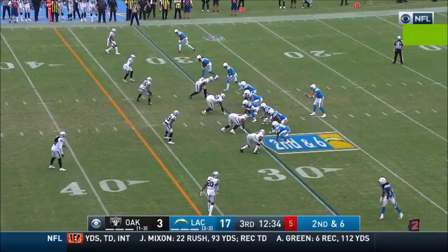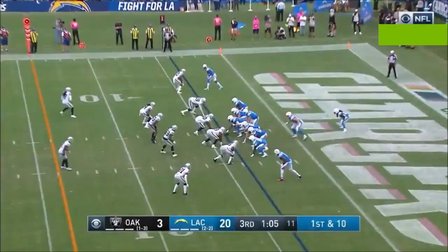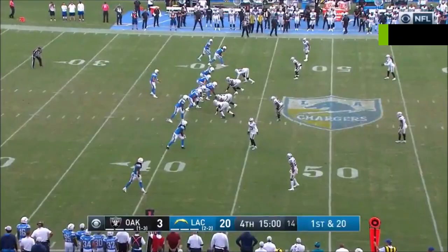Rivers throwing, got his man out to the 45 yard line — catch made. Rivers throwing it deep, out of his end zone, has a man open, it is caught. The Chargers lead 20 to three. Quick pass to the outside, that is complete to Keenan Allen.